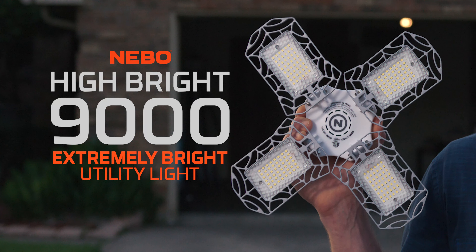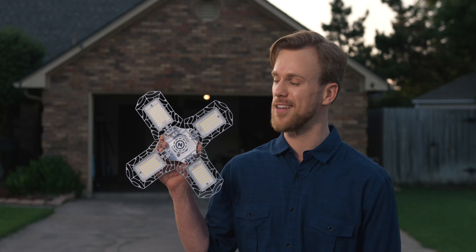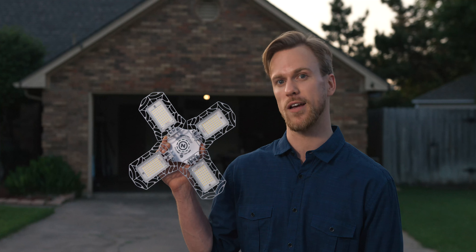This is the Nebo Hybrite 9000. It's going to replace the 60 watt standard bulb in my garage, and it's 11 times brighter than what I currently have behind me.